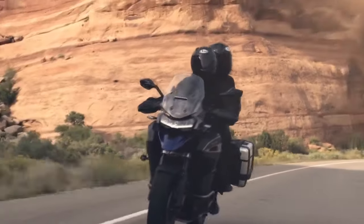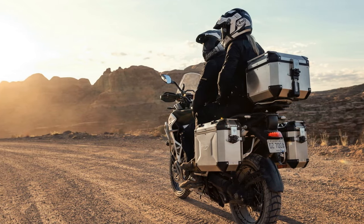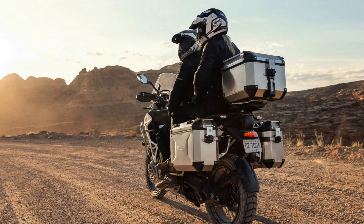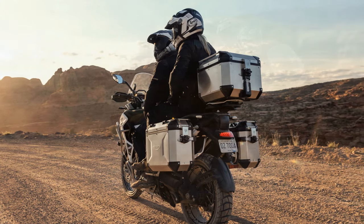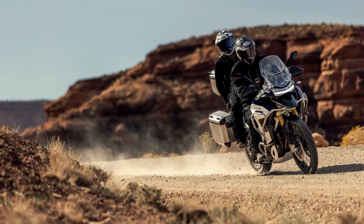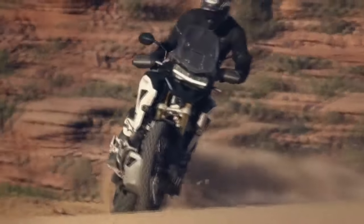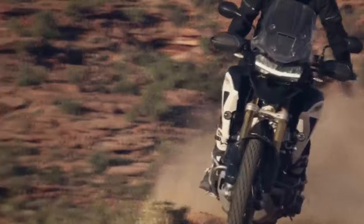During the debut of these new models, Triumph's global product marketing manager, James Wood, emphasized the brand's commitment to continual improvement. He likened the approach taken with the 2024 Triumph Tiger 1200 series to the recent enhancements seen in the Tiger 900 range, stating that the company is dedicated to refining its bikes to better serve riders.